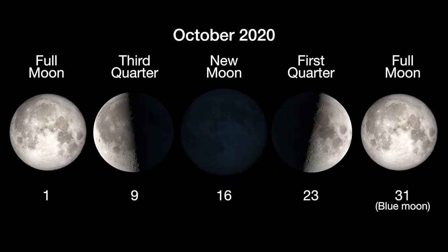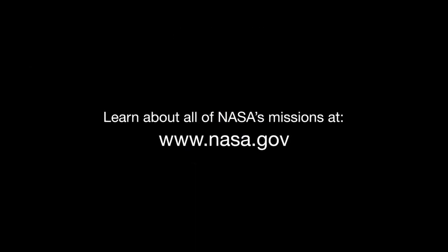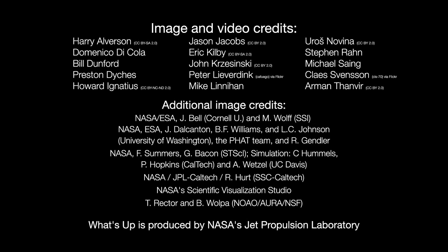Here are the phases of the Moon for October. You can catch up on all of NASA's missions to explore the solar system and beyond at nasa.gov. I'm Preston Dyches from NASA's Jet Propulsion Laboratory, and that's what's up for this month.